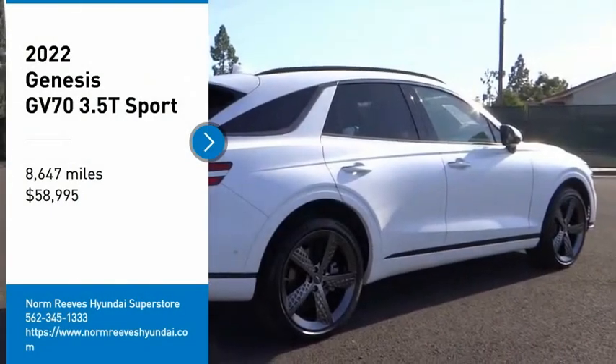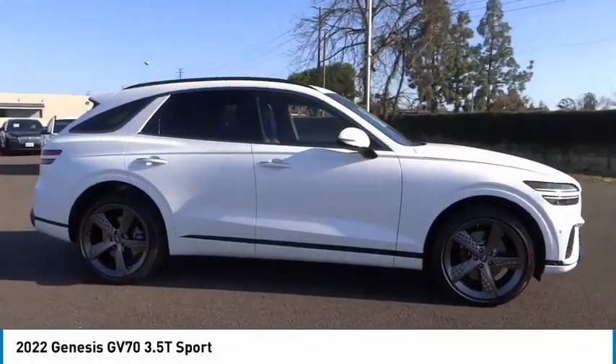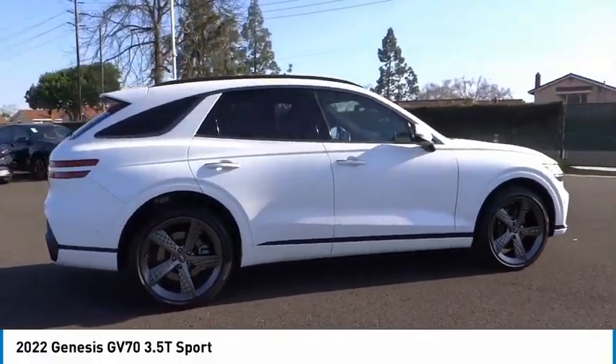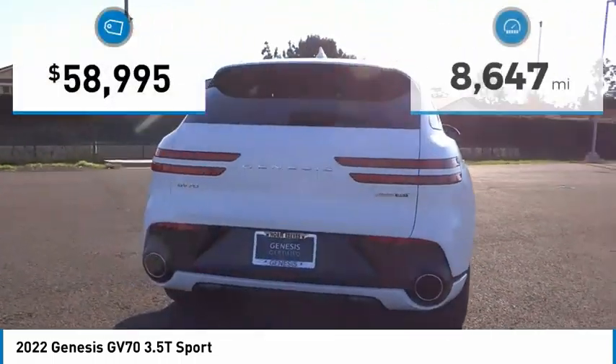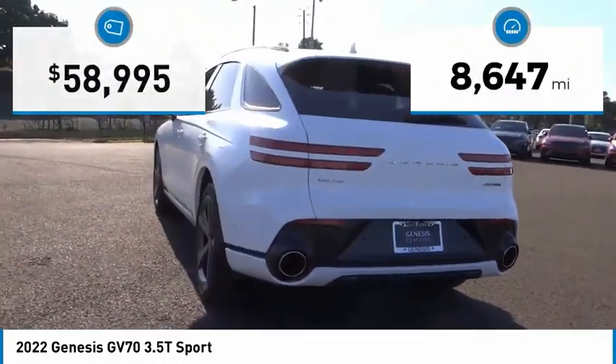You'll love this vehicle — it's a vehicle you'll want to take home. Call today and get in touch with the dealer directly and be the first person to open the vehicle's door today. This vehicle has less than 9,000 miles.